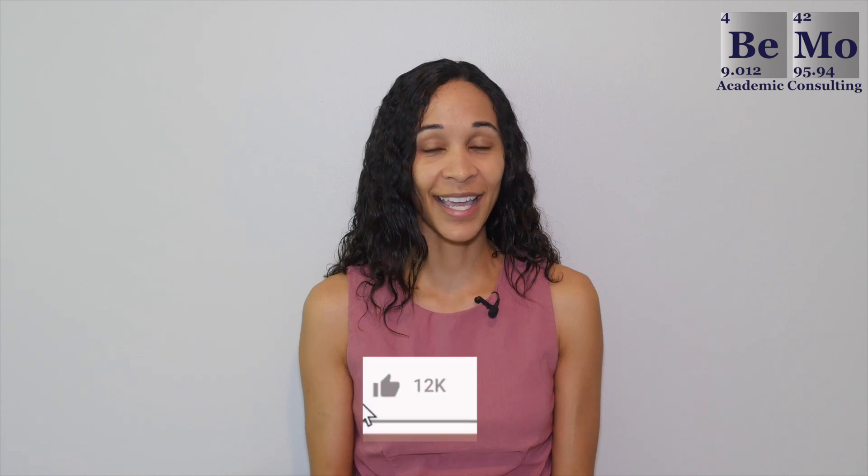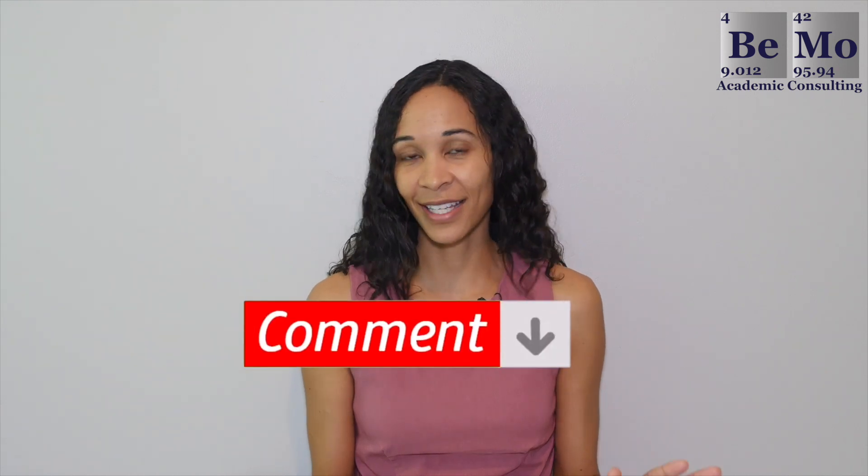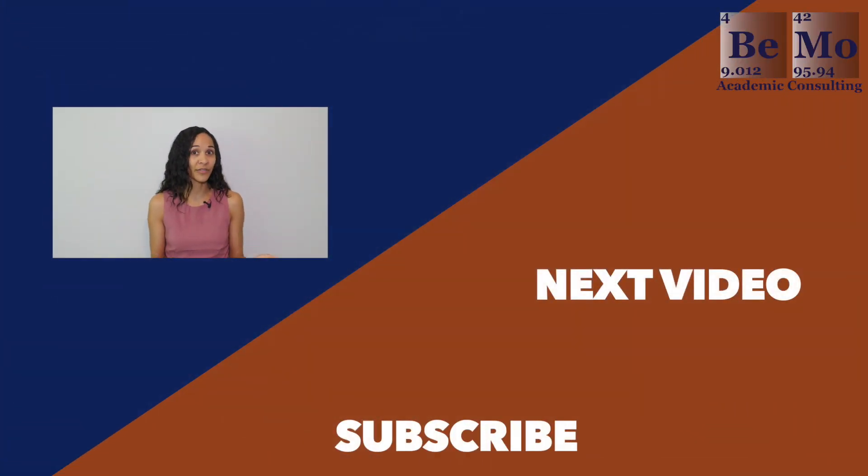That'll wrap up another one of our videos. Please subscribe, like, and leave a comment if you have any questions that I didn't cover in today's video. Are you struggling to find a research position or wondering how to secure a position without previous research experience? Let me know in the comments section and I'll get back to you with my recommendations. If you'd like us to help you get into medical school, click on the link either above or below this video to schedule your free initial consultation. Thanks so much for watching, see you next time.